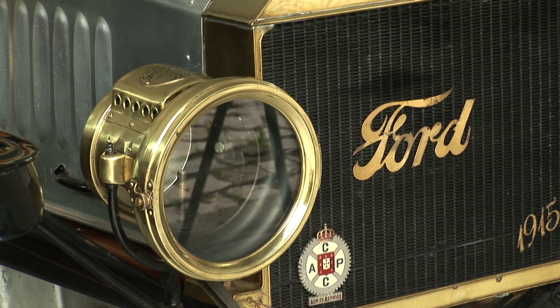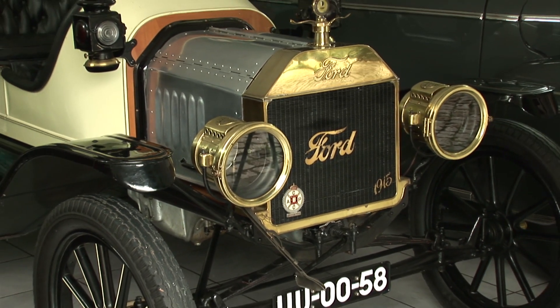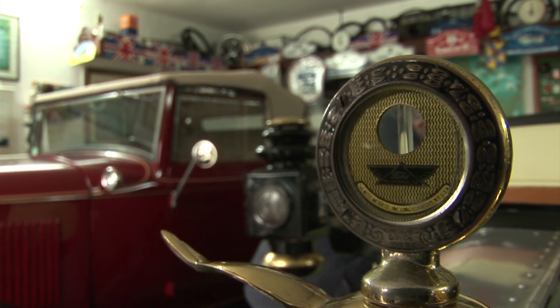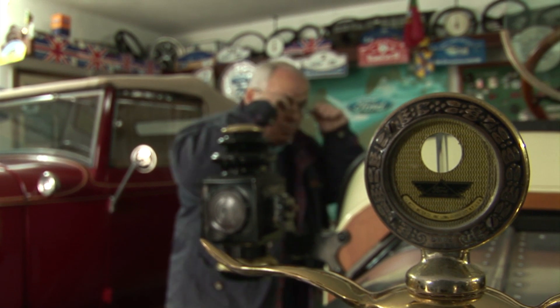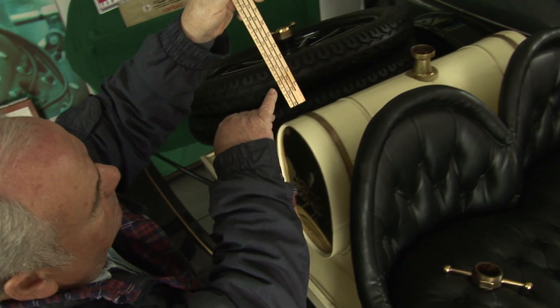Joaquim's Model T was built at Ford's Walkerville factory in Canada sometime in 1915, and a car this old differs from today's cars in significant ways. There's no petrol gauge, for a start — you check your fuel levels with a stick.